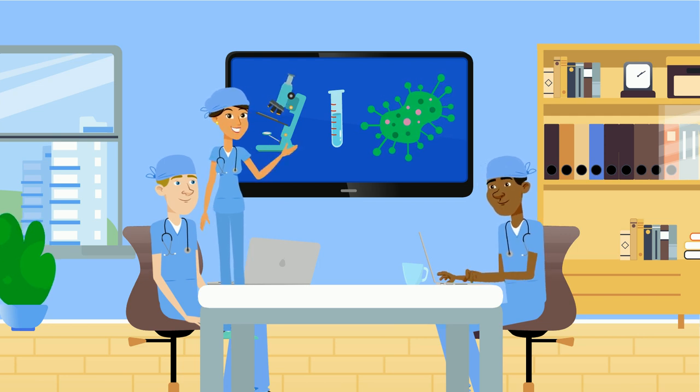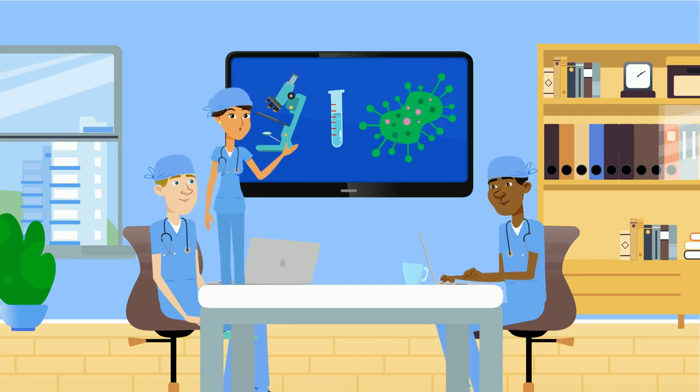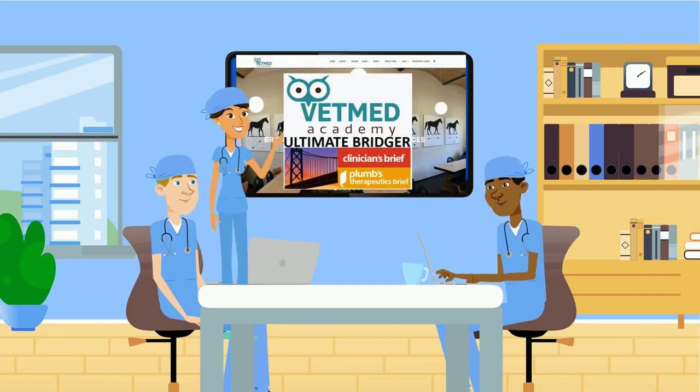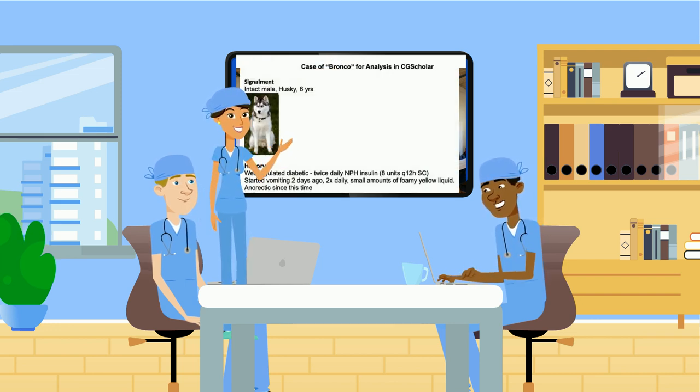VetMed Academy specializes in demonstrating the clinical relevance of what is generally known as basic science, or pre-clinical science. We also try to identify many ways to engage you as a learner, whether it be the formative quizzes with video feedback, or incentives recognizing your active engagement as a learner, or clinical case examples to cement your understanding of what you've learned.